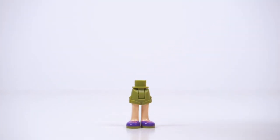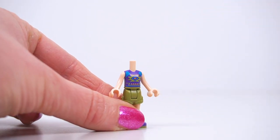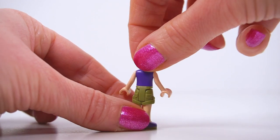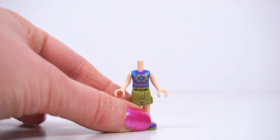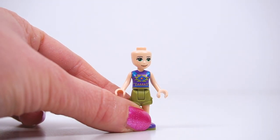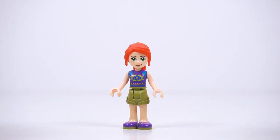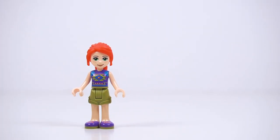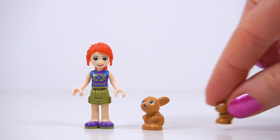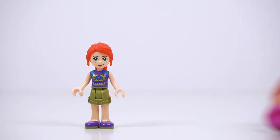First up, we're building Mia. She's wearing her khaki shorts as usual, but purple trainers this time around. She's got her Aztec top with no printing on the back and no changes to her face either — she's wearing her zingy red hair. So Mia is looking much the same as in recent sets. We've also got a mummy or daddy bunny and a little baby bunny. Look at that — how cute is that?